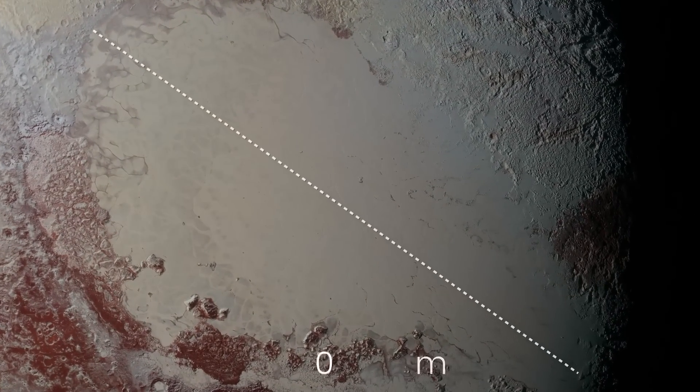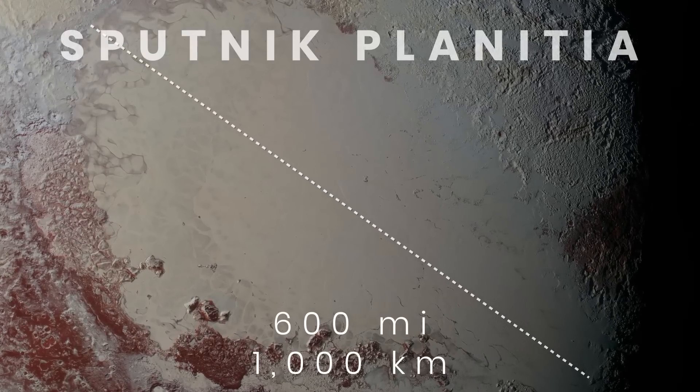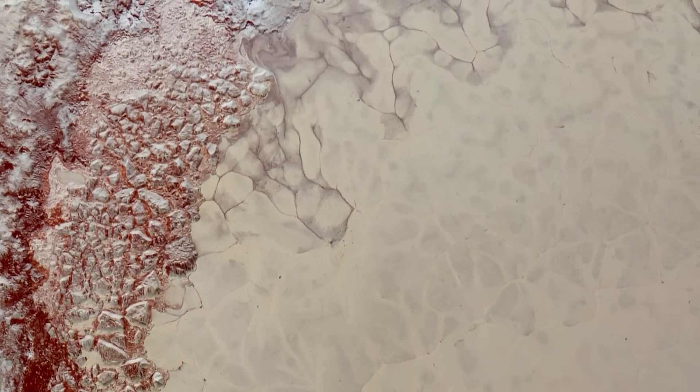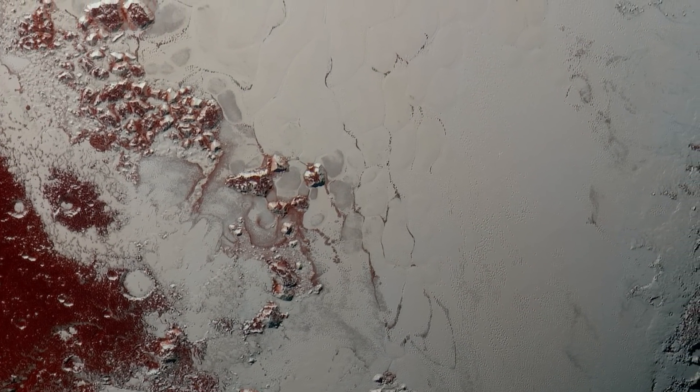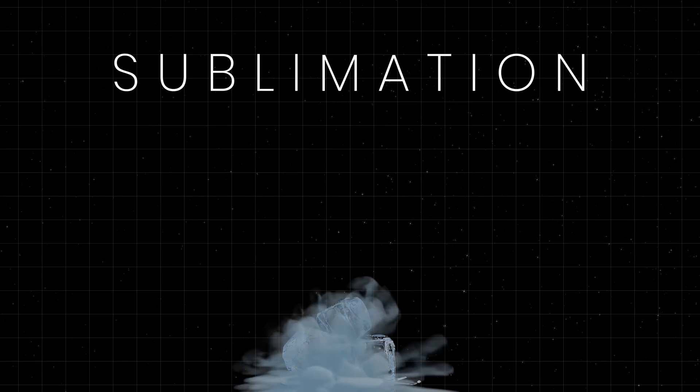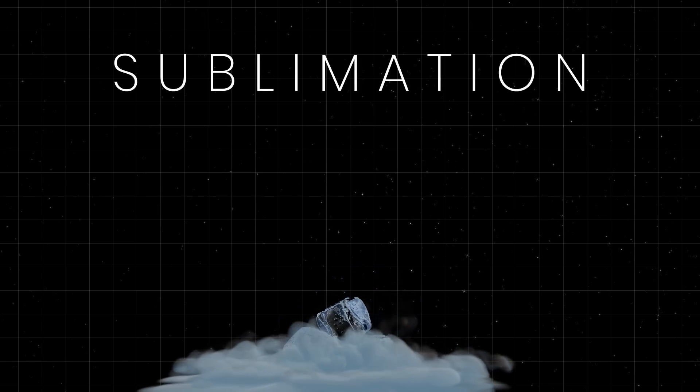The glacier known as Sputnik Planitia is so large it has no equal in the entire solar system. Astronomers think it's a relatively new and mysterious feature, as its origins are still unknown, though some researchers think it's an impact crater. One of the weird things happening there is that on Pluto, ice turns into gas. Ice has a unique feature called sublimation — if you leave it in a freezer for an extended period of time, it would eventually disappear, transitioning from a solid to a gaseous state and skipping the liquid stage because the temperature doesn't allow it to melt.